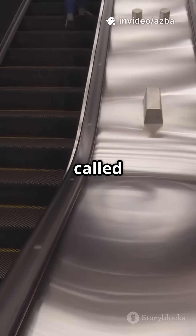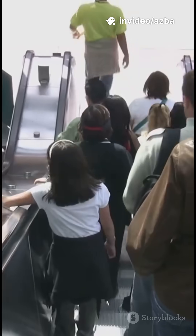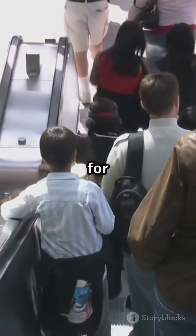Fun fact: the escalator was first called the Inclined Elevator, invented to move people quickly between floors. At first, it was more a theme park ride than transport — people rode it just for the thrill.